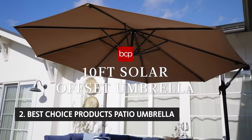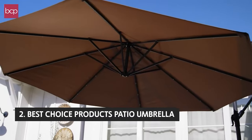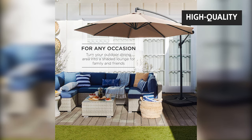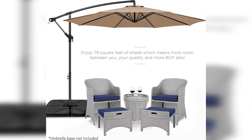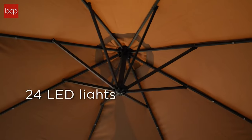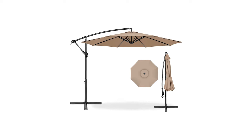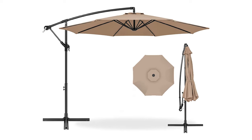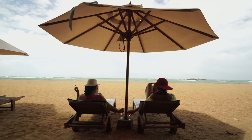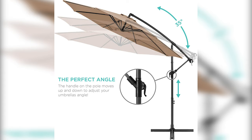The second product on our list is the Best Choice Products 10-foot offset hanging market patio umbrella. This functional umbrella is great for the backyard or poolside, providing shade and style to your outdoor space. The three-section design makes it perfect for any outdoor setting. In colder months it protects from rain and snow; in warmer months it gives you a place to enjoy the outdoors. The unique offset design gives you more space underneath than traditional patio umbrellas, and an adjustable crank lift with easy tilt system lets you adjust the shade and block the sun at all angles.